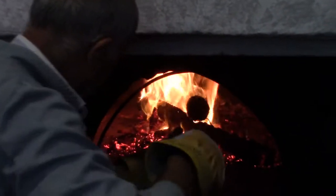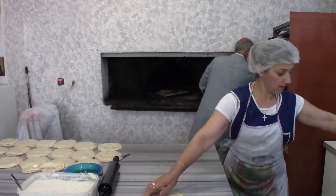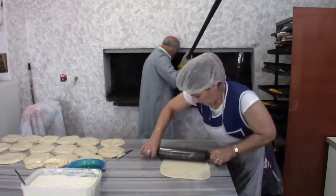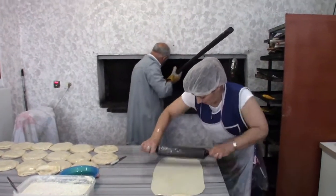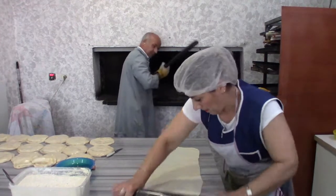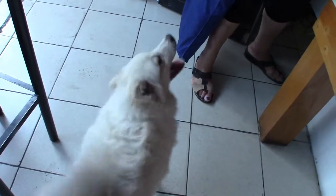Given the tight space in the bakery and the long instruments needed to stoke the fire, there's as much choreography going on in the kitchen of the Burek'tori as there might be in any dance troupe. It appears that there are no pet restrictions in Albania.